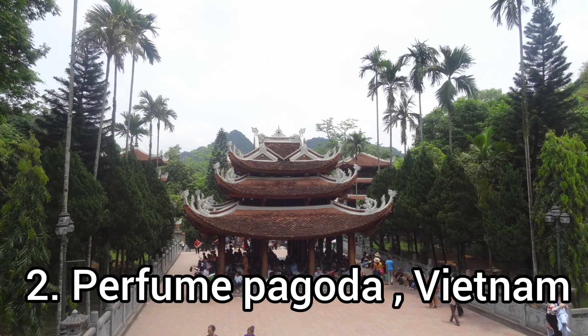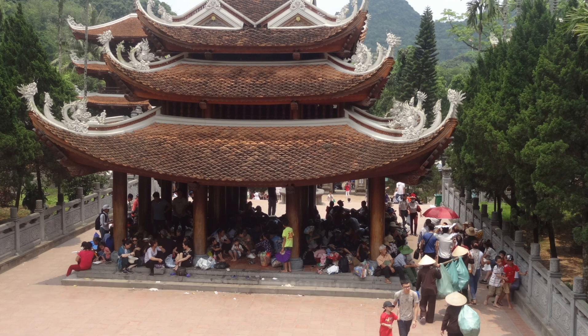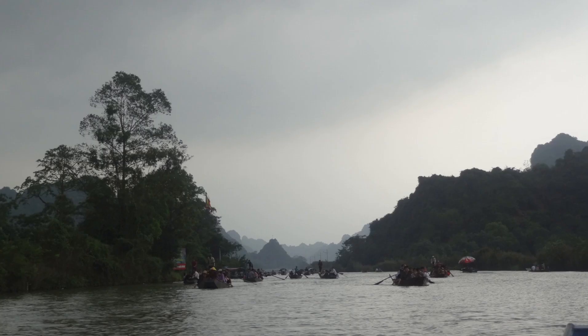Next on my list is Perfume Pagoda. It belongs to the 15th century and is a vast complex of Buddhist temples and shrines built into the limestone Huong Tich mountains of Vietnam. It is not very famous — mainly locals go there. During my visit we could hardly find any Indians or other foreigners there.